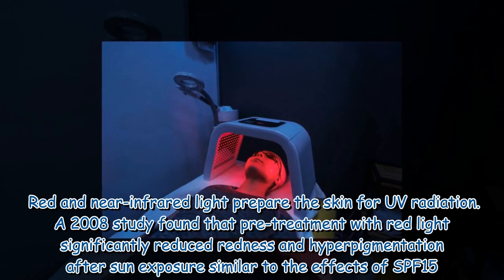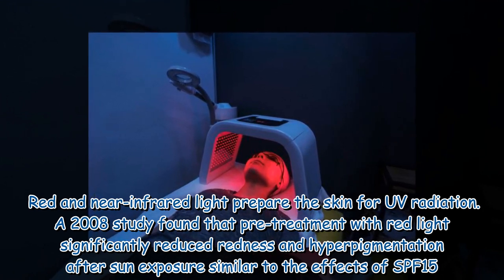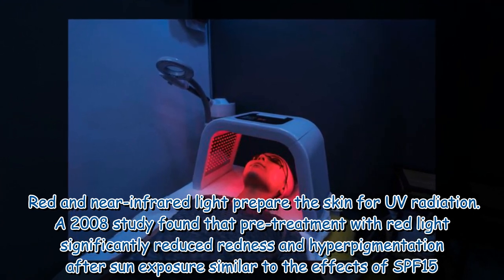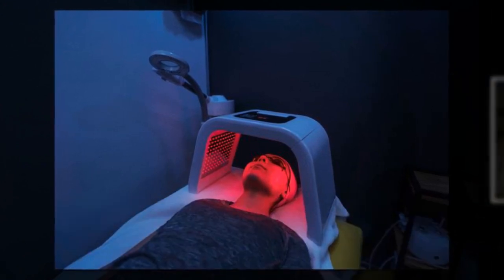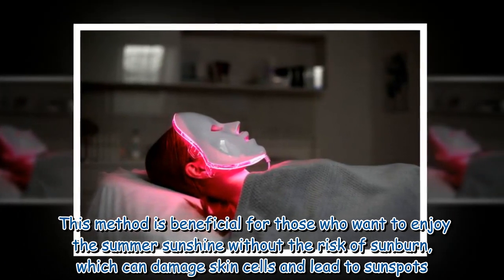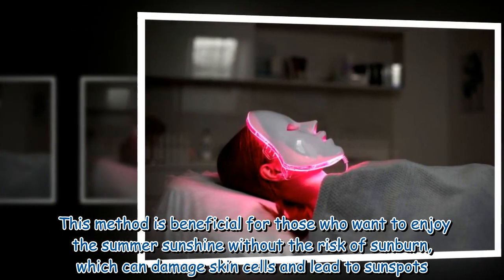Red and near infrared light prepare the skin for UV radiation. A 2008 study found that pre-treatment with red light significantly reduced redness and hyperpigmentation after sun exposure, similar to the effects of SPF-15. This method is beneficial for those who want to enjoy the summer sunshine without the risk of sunburn, which can damage skin cells and lead to sunspots.